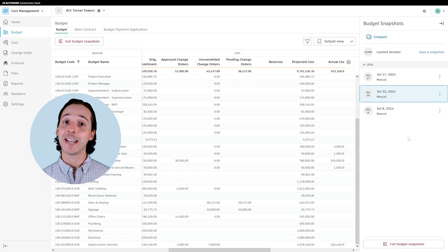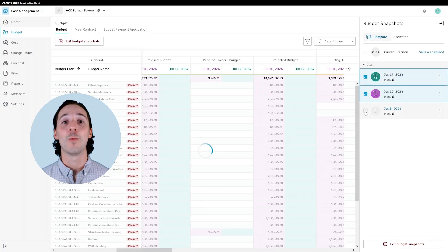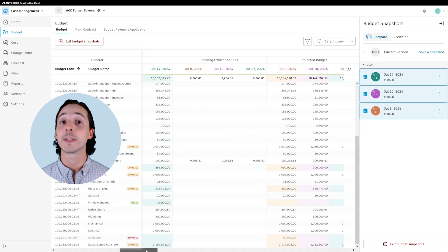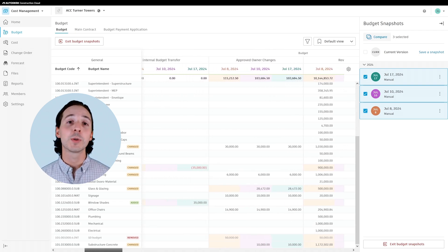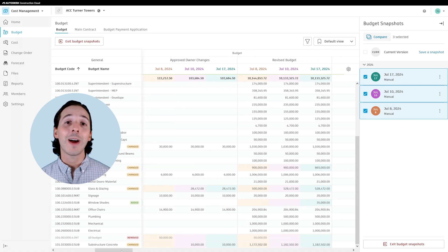Users can easily filter by snapshot type and compare up to three different snapshots at once, giving you a clear view into how the budget has changed over time. The intuitive color coding and other visual indicators highlight key differences, letting you know how and why the budget has shifted.